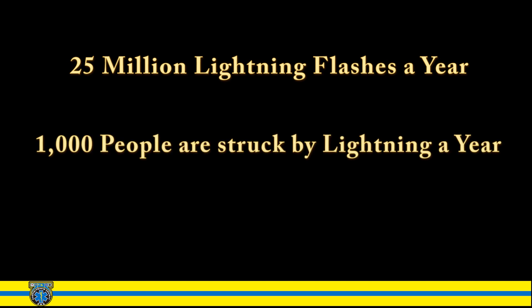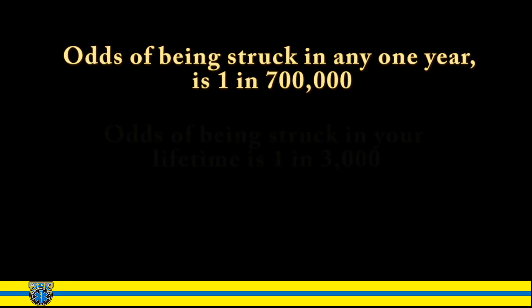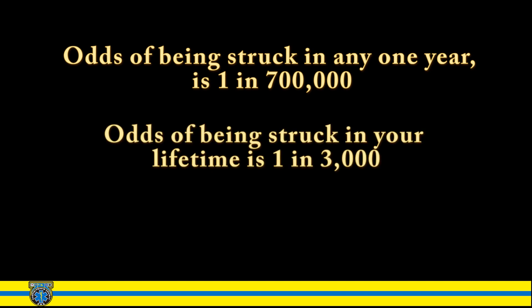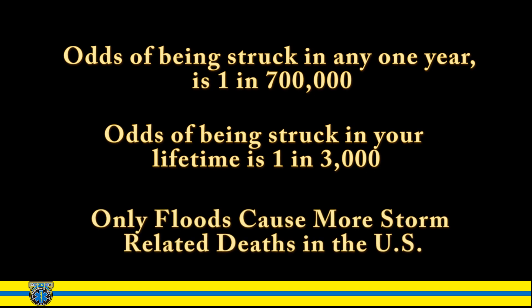More than 1,000 people get struck by lightning every year in the U.S. Ten percent of people hit by lightning are killed, while the remaining 90 percent often live with disabilities or medical conditions as a result of the strike. The odds of being struck by lightning in the U.S. in any one year are one in 700,000. The odds of being struck in your lifetime are only one in 3,000. Only floods cause more storm-related deaths in the U.S. than lightning — in an average year, lightning kills more people than tornadoes or hurricanes.